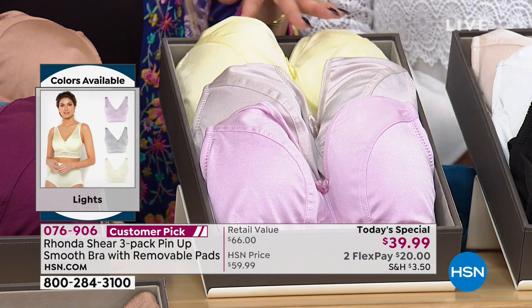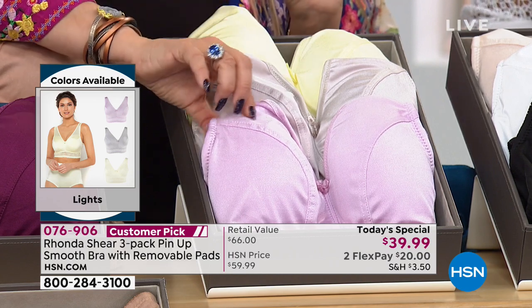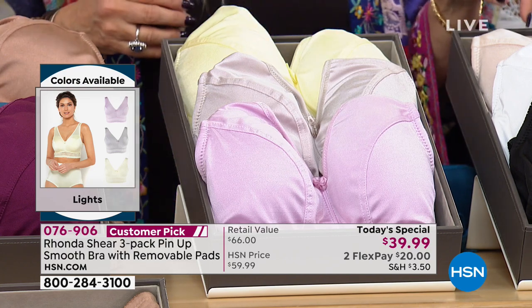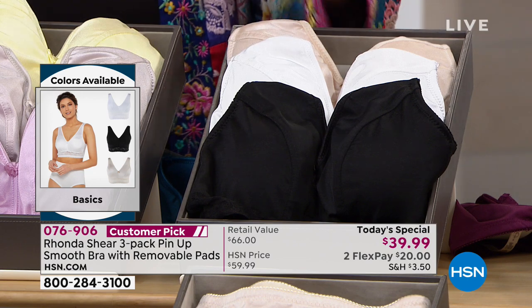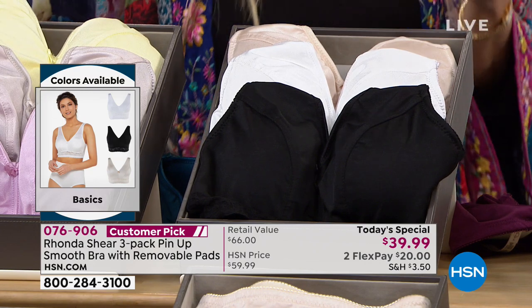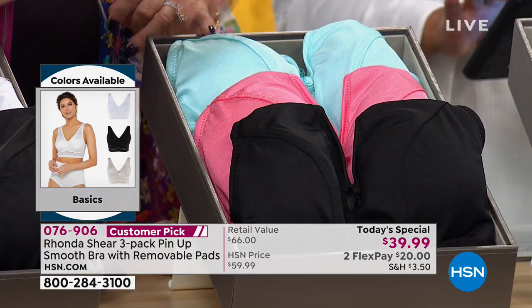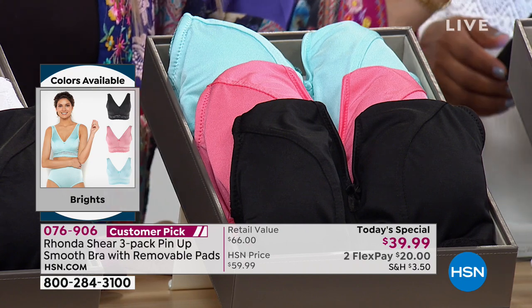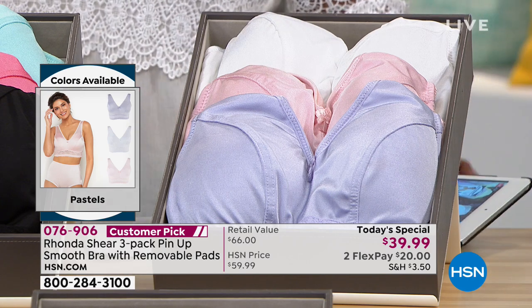Over here we have the lights - this gorgeous lemon, what we're calling tender yellow, and then your gray and your sweet lavender. It really is the most beautiful pinkish lavender. Then your neutrals - your true neutrals. This is really unusual to give you a nude, a white, and a black all in one palette. I'm sure that'll be the first one to sell out because everyone needs their neutrals. But if you can swing it today, get a color please. The brights are beautiful with your gorgeous black, your pink coral, and your aqua. And then your pastels - your white, your blush, your true lavender.